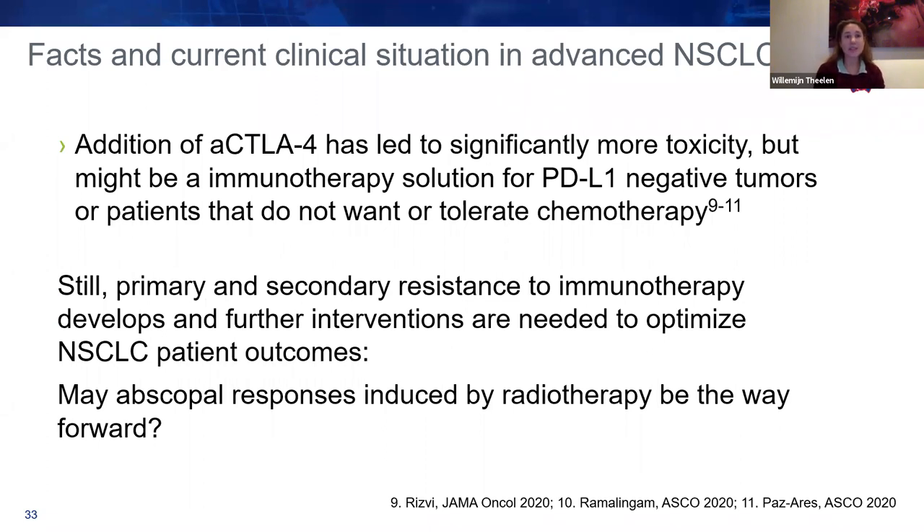Adding anti-CTLA-4 treatment to first-line or beyond has led to significantly more toxicity, but has shown some responses — potentially benefiting patients with low or negative PD-L1 expression who cannot tolerate chemotherapy. However, primary and secondary resistance to immunotherapy still develops, meaning there remains a high need to optimise treatment of NSCLC patients. Abscopal responses induced by radiotherapy combined with immunotherapy, as Dr. Sievers showed, may be a way forward for specific patients.